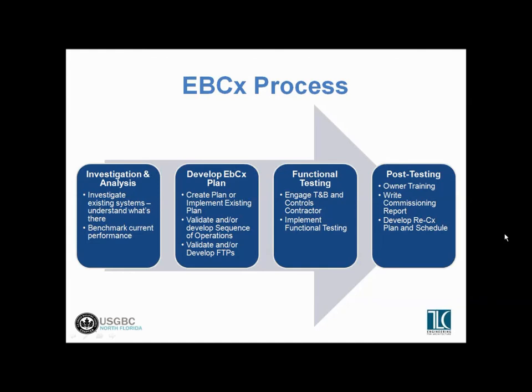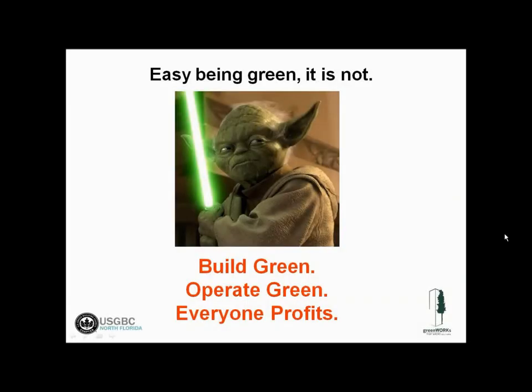That wraps up our quick overview of commissioning, measurement and verification, and ongoing performance. I encourage you to go back and review the other GreenWorks modules where we've talked in more detail about energy demand, energy auditing, and benchmarking. Hope you have enjoyed this series. Thank you.